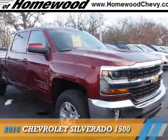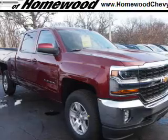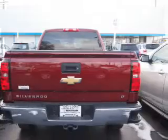Presenting the 2016 Chevrolet Silverado 1500. It's powered by 4-wheel drive, a 5.3-liter, 8-cylinder engine, and an automatic transmission.